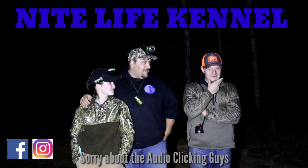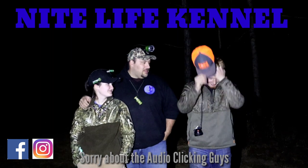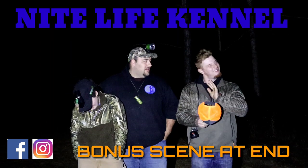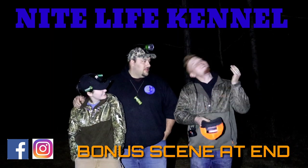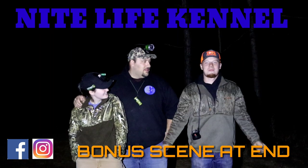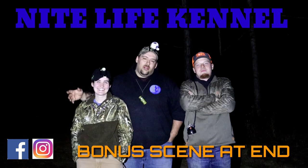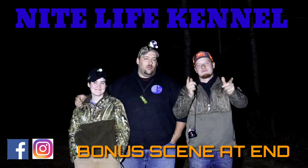Good to go. Pet it for wisdom. Now you ready? Let's get it. Alright guys, Nick here in our live kennel. Got my baby Kate, got my best friend Will Green in the woods tonight.